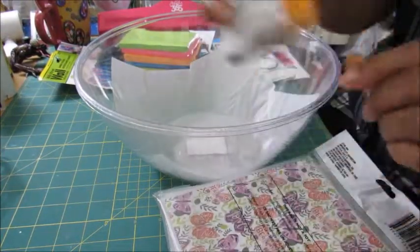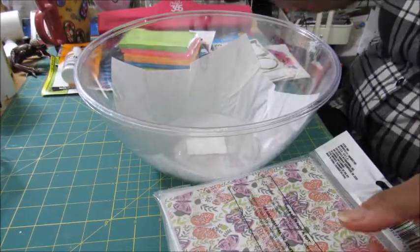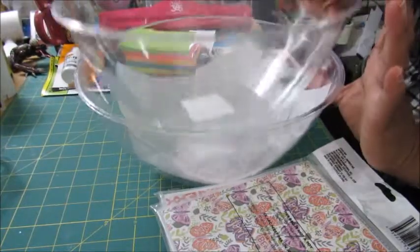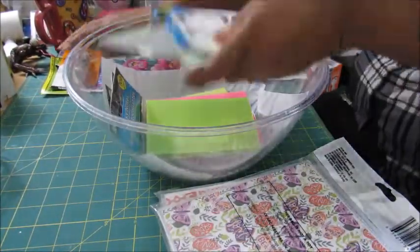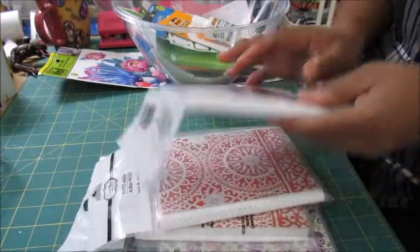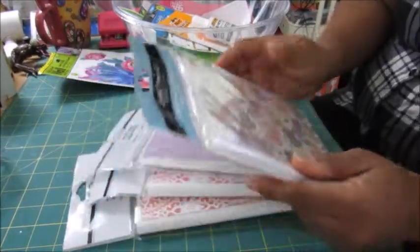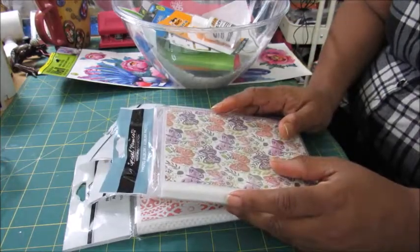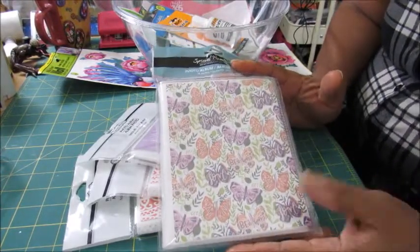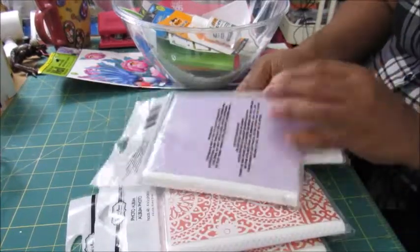I picked up some correction fluid — I already have correction tape on my desk but I wanted the fluid. I got these two bowls, which are going to help with a couple of Throwback Thursday episodes if I don't break them. And last but certainly not least are these photo album folders — I got four of them because I want to do a kit, specifically a December Daily kit. The plan is to do about four December Daily kits to sell at the craft fair.